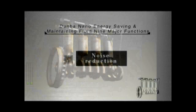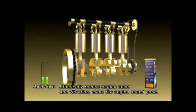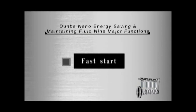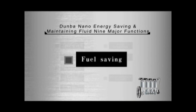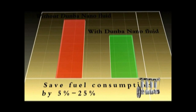Noise reduction: using common lubricant, engine is always noisy; Dunban effectively reduces engine noise and vibration, making the engine sound good. Fast start: nanoparticles change sliding friction into rolling friction; superior lubrication function can significantly reduce the friction coefficient and improve the initial rotation speed, improving low temperature start. Fuel saving: improves engine oil oxidization ability and wear resistance, saving fuel and engine oil by five percent to twenty-five percent.